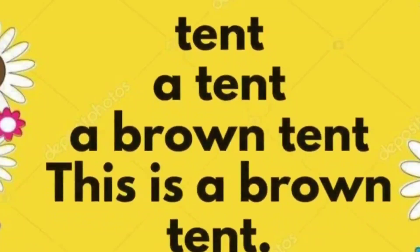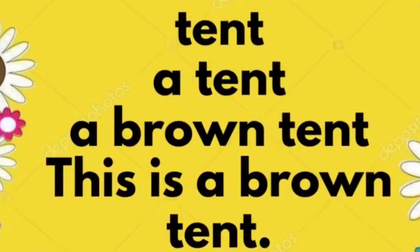Tent. A tent. A brown tent. This is a brown tent.